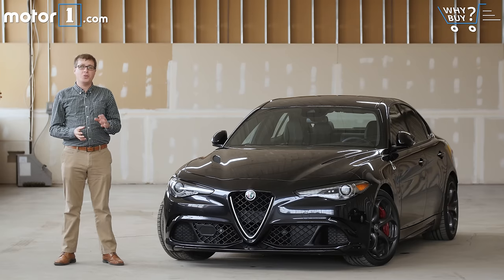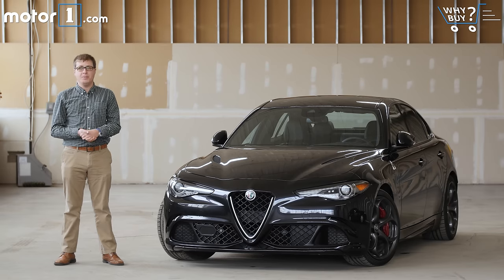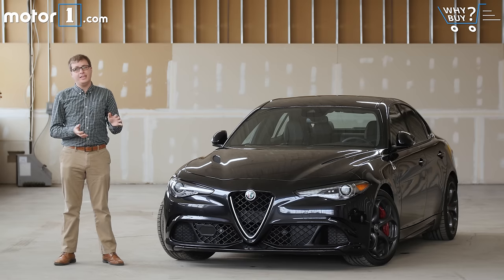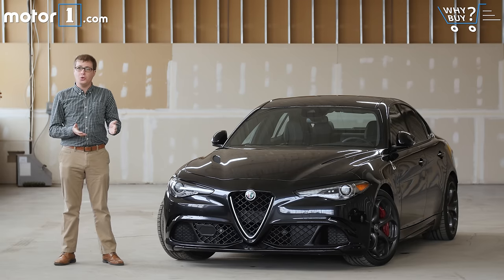Alfa's American invasion begins with the brand new Giulia sedan. In its most pedestrian forms, it's designed to take on cars like the Audi A4, BMW 3 Series, and Mercedes-Benz C-Class. And then this version, the hot Quadrifoglio, is here to compete with nameplates like M3 and C63. That's a tall order. Does the brand new Italian car have what it takes to compete with those segment heavyweights?